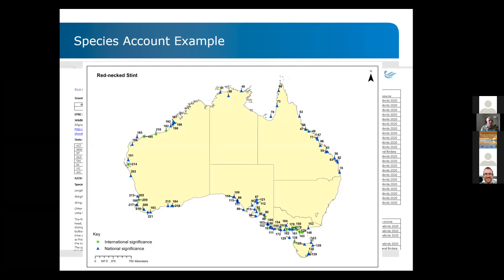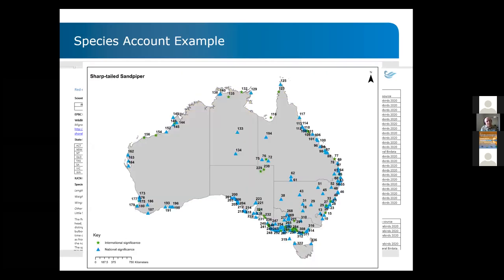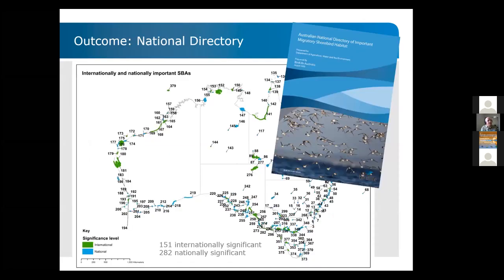Of the 522 sites shown, we had data for around 379 after combining all our databases — pretty good coverage. Here's another example with the sharp-tailed sandpiper, where you can see the difference in usage of areas — mostly along the coast, but with some inland components in our dataset as well. The outcome has been the national directory: 151 internationally significant areas and 282 nationally significant areas identified — an increase from the 2008 review, predominantly due to improved monitoring data allowing better site identification.